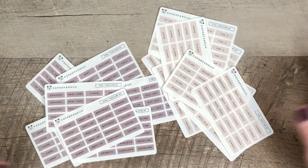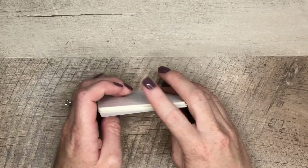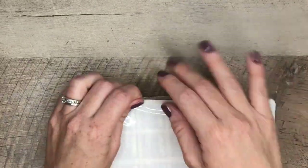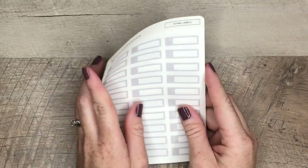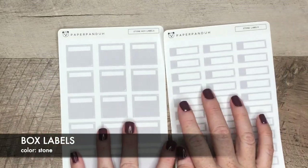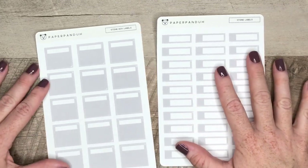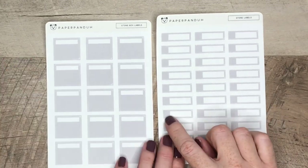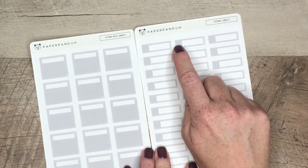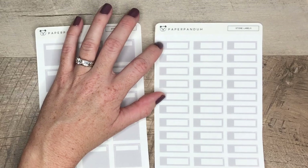Look how beautiful they look together — I love this. She has a ton of other colors, so if you want to see what she has, make sure to check her website. I also got the stone box labels — stone is the color, so it's a soft gray. I have not used these before, so I wanted to try them out. I love that they're really small, so they can definitely fit in your month-on-two-pages for bill tracking or appointment tracking. You can put a little icon here — I am going to place an order for little icons as well because I love the way everyone is using them.